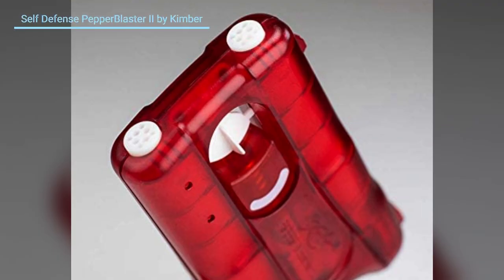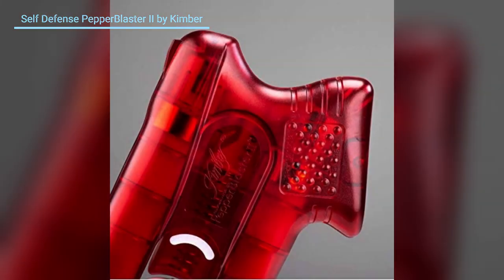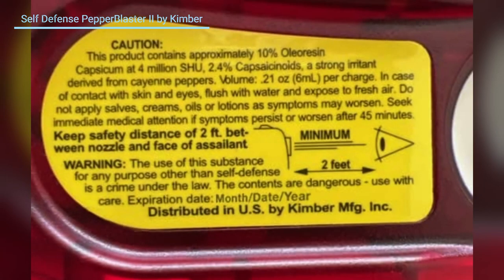Number five: Self-Defense Pepper Blaster 2 by Kimber. It is super effective and can stop, threaten, and disable an attacker for up to 45 minutes. Its ergonomic grip provides a perfect grip for almost any size hand. The pepper solution is powerfully concentrated with a four-year shelf life. Two highly concentrated pepper solution charges give you a second shot, but a single hit to the face will disable an attacker for 45 minutes or more.